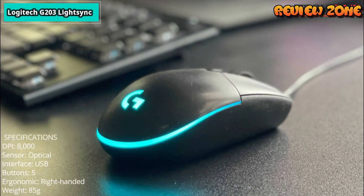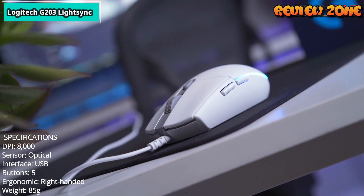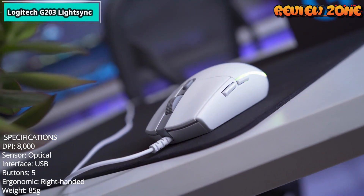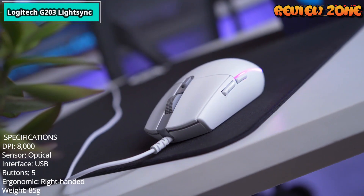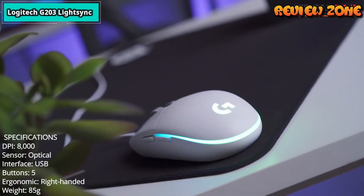Specifications: DPI 8,000. Sensor: optical. Interface: USB. Buttons: 5. Ergonomic: right-handed. Weight: 85g.